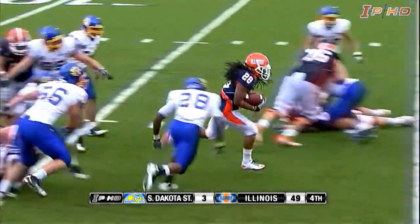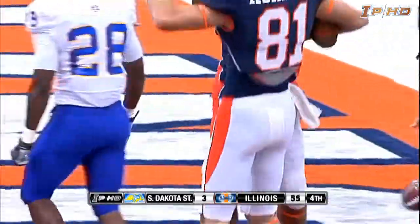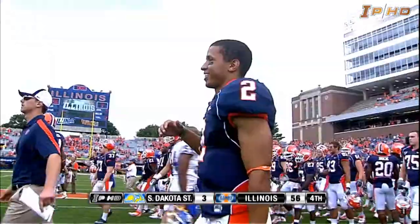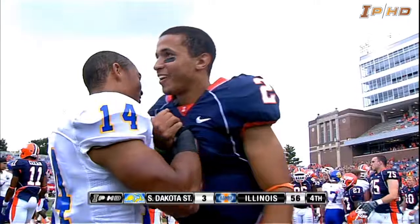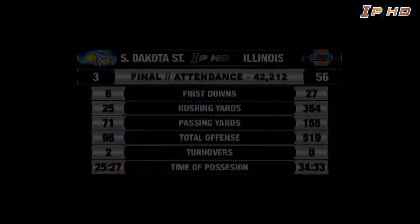First and goal at the seven. Here's the give to Pollard up the middle — he's in. Touchdown. Troy Pollard. Big hand from the crowd of 42,000. Illinois will go to 2-0 for the first time since 2005, and a showdown with Arizona State awaits next Saturday night. Your final score: Illinois 56, South Dakota State 3.